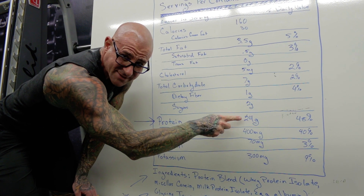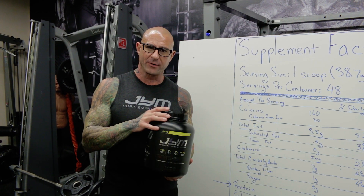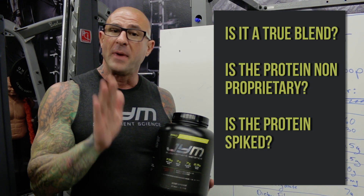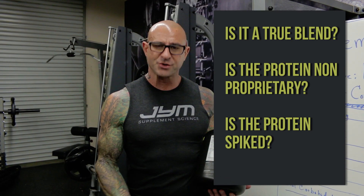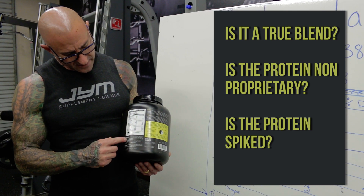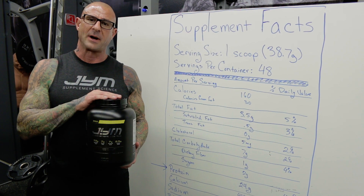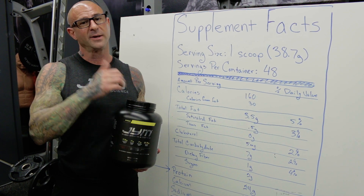So in a nutshell, that's how to read a protein powder label: make sure it's a proper protein source, make sure it's a true blend, make sure it's a true non-proprietary protein blend, and make sure it's not spiked by checking that no free amino acids are added to the ingredient profile. You can follow those rules when buying a protein powder, or make it easy — buy the one I made for you: ProGen. As always, stay gym army smart.